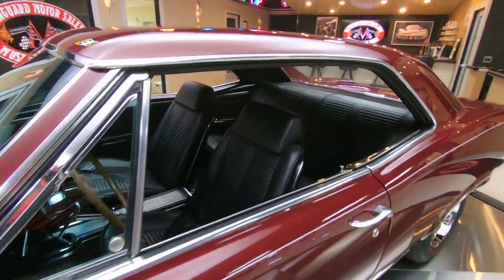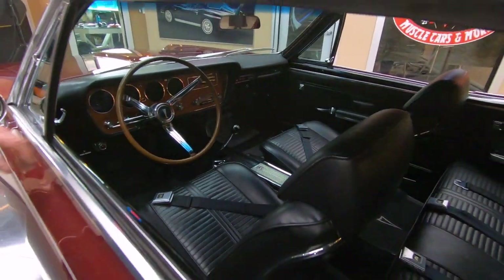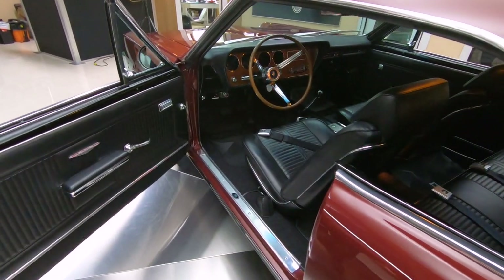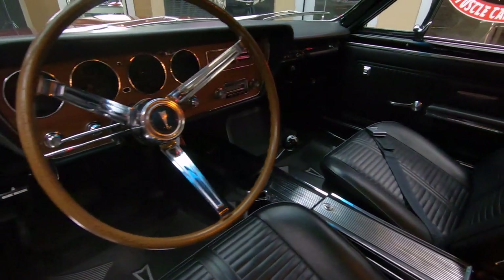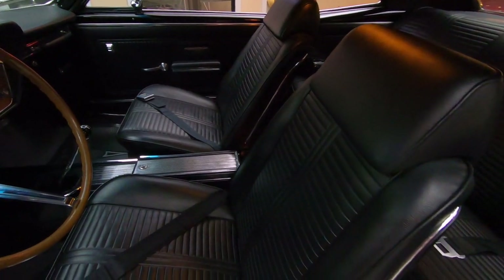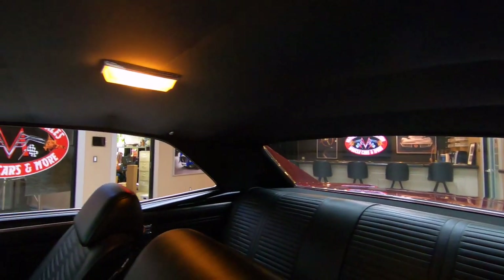Check out the black interior. Every muscle car has got to have black interior. And there is a four-speed shifter in there in that center console. Looking beautiful. All the upholstery is looking sweet. We got seat belts in the front and in the rear. Package tray looks good. Headliner looks great. Dome lights working.